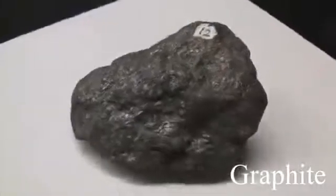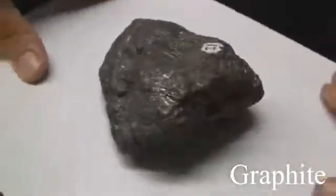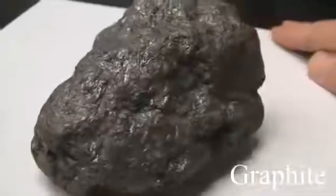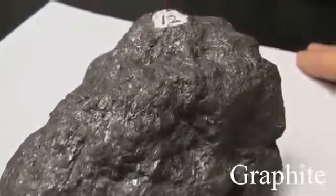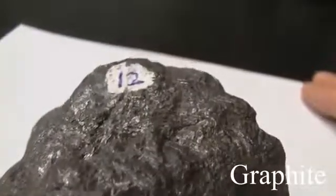Graphite has a hardness of 1 to 2. Its luster is metallic to dull. The cleavage is perfect basal. The streak is black and it marks paper. It has a greasy appearance and feel. The color is black to steel gray.